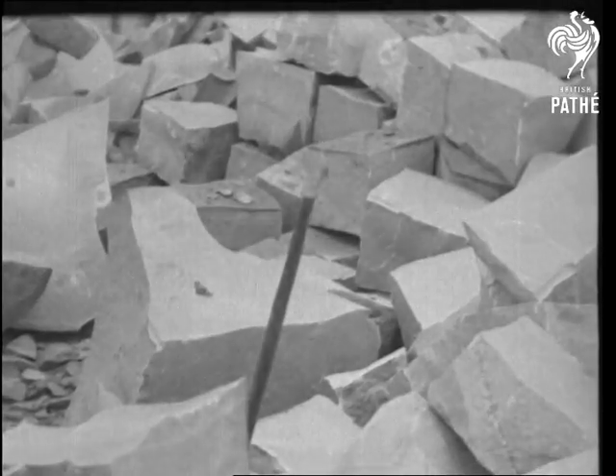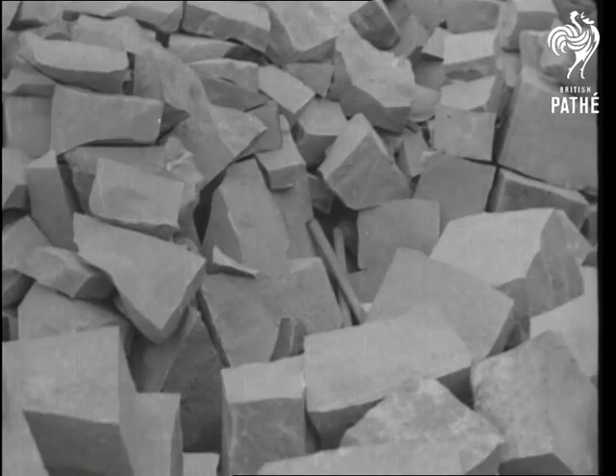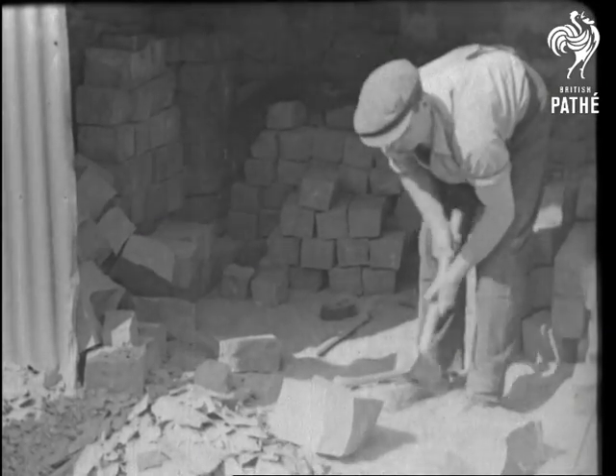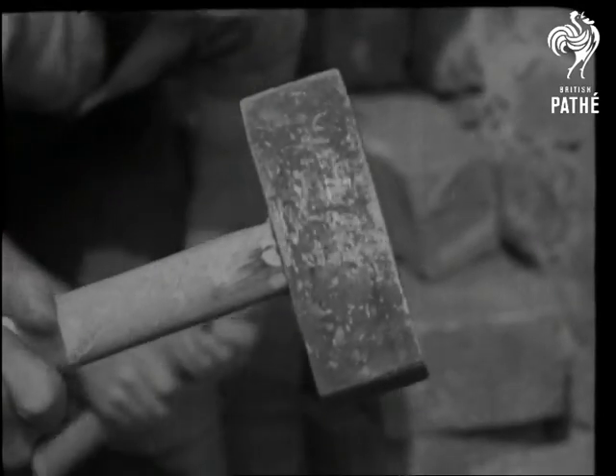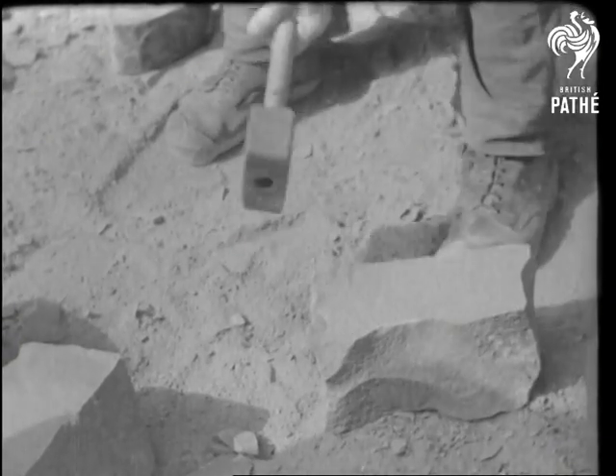Some of the larger blocks are broken with wedge and hammer. Then comes what is perhaps the most skilled job of the lot — the making of sets. With an iron sledge, the quarryman trims the stone to the required length, breadth and thickness, and he does all his measuring by eye.